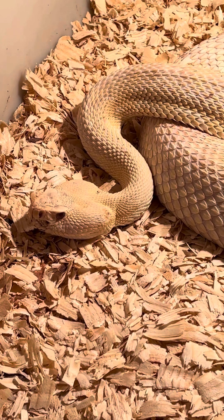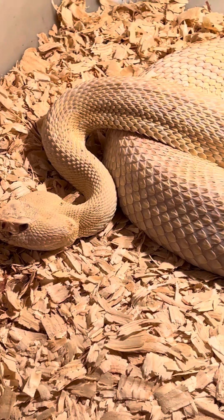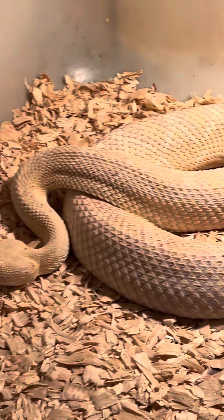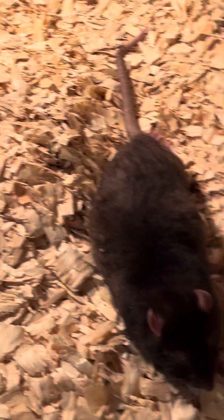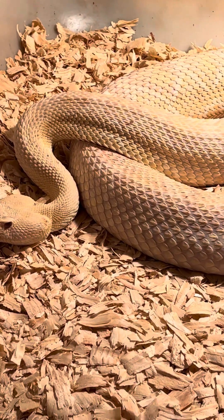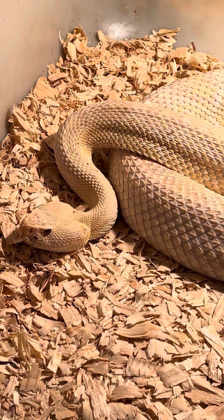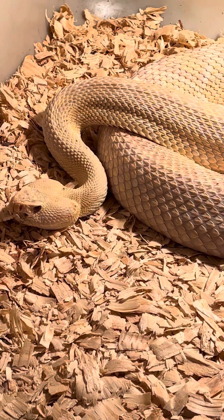This is the Eastern Diamondback, and it just bit a rat to kill it. This is going to take quite some time before the snake gets around to swallowing the rat. I moved a little bit and the snake rattled its tail to let me know to stay away — a little warning there. But hopefully you got to see what the Eastern Diamondback looks like and how that venom works. Anyway, I hope you enjoyed the video about the snake. Have an awesome, blessed rest of your day.